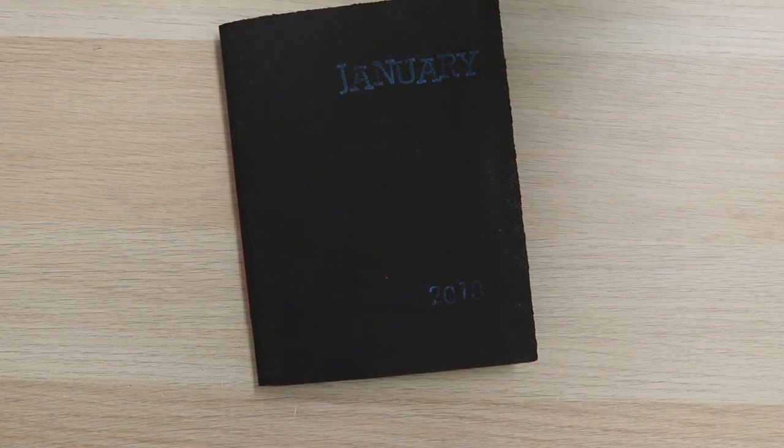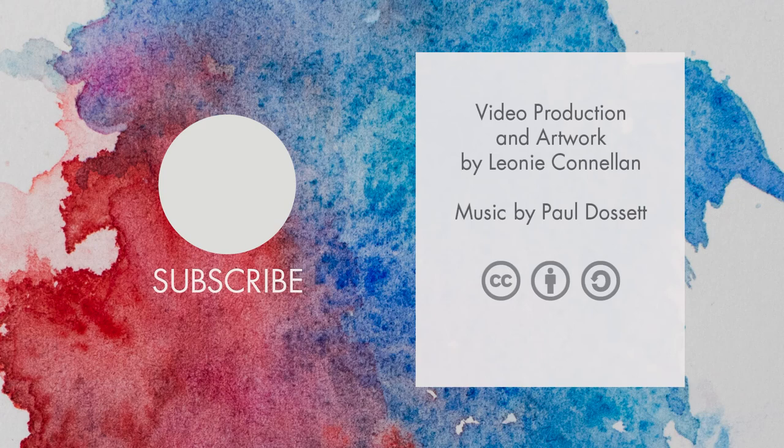Don't forget to like, subscribe, share, and comment if you liked this video and let me know if you'd like to see more of this. Thanks, bye.